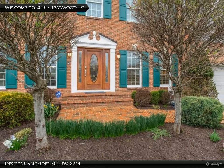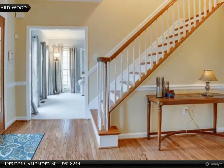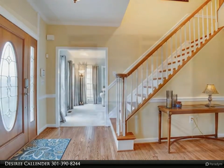Beautiful landscaping abounds with improvements in the rear of the home that help you to enjoy the outdoors as much as you will the indoors. Enjoy the visual tour, then schedule to come and see for yourself.